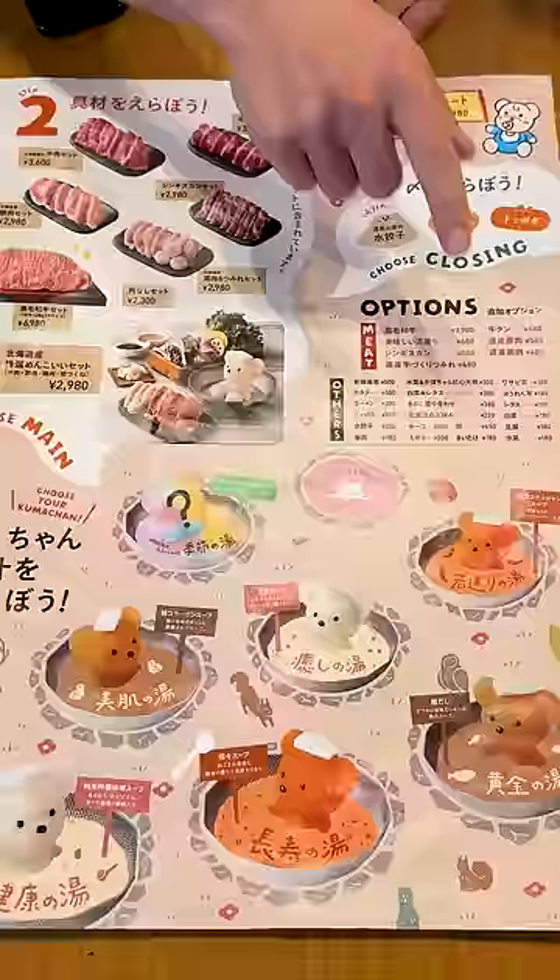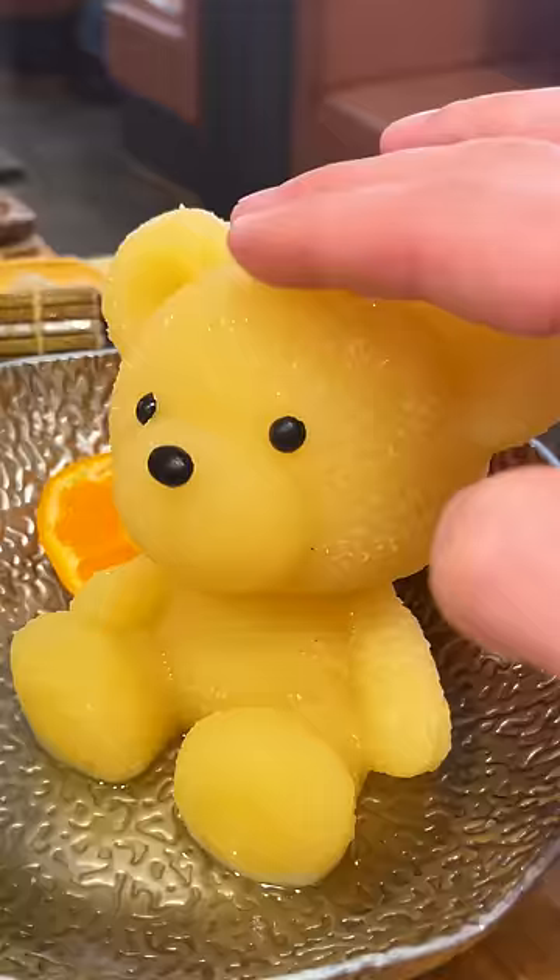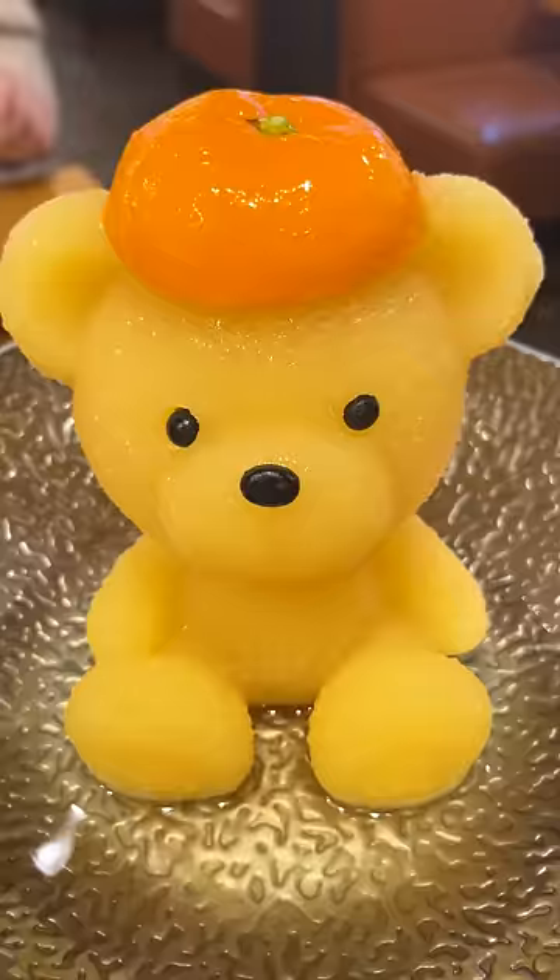This is Japan's most viral hot pot. You start by choosing your flavor of broth, which comes in the form of a bear. They're really cute, and they come in a few different colors.